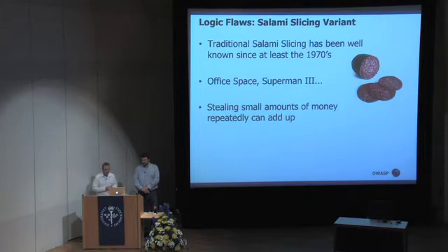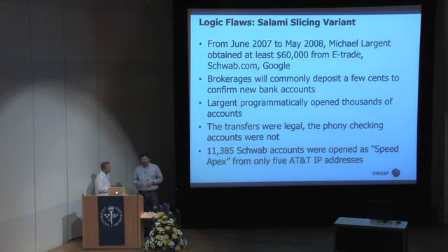There have been successful attacks in the past where malicious programmers have modified bank applications to divert the fractions of a cent into a separate account. There's also been a lot of movies about it. Banks now are well aware of this, and I haven't heard of a successful attack in a very, very long time. But a couple years ago, there was a hacker named Michael Largent who came up with a variant of this attack — over a period of a little less than a year, he managed to steal $60,000 from E-Trade, Schwab.com, which is a division of Charles Schwab, and Google.